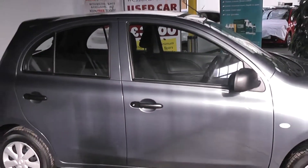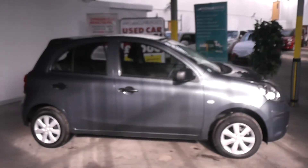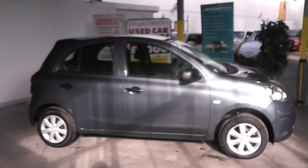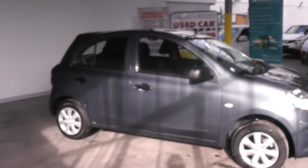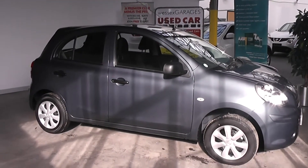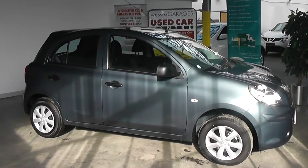This car is available to reserve online at wessexgarages.co.uk. If you choose to reserve online you will receive a £75 discount. We also have some fantastic finance offers on the car and we guarantee we will not be beaten by any high street lender or internet funder. Thank you for viewing the Nissan Micra today.